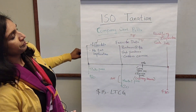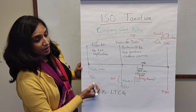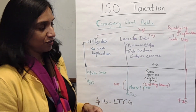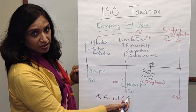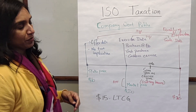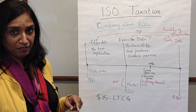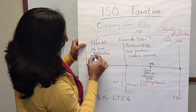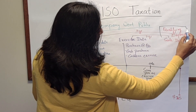Let's look at a taxation example, assuming your company went public. Your strike price or exercise price was $10. The company went public before you exercised — great news. On the exercise date, the market price is $20, so you know you can buy for $10 and sell for $20. If you hold the stock for two years from your offer date and one year from your exercise date, and then sell, this is called a qualifying disposition.